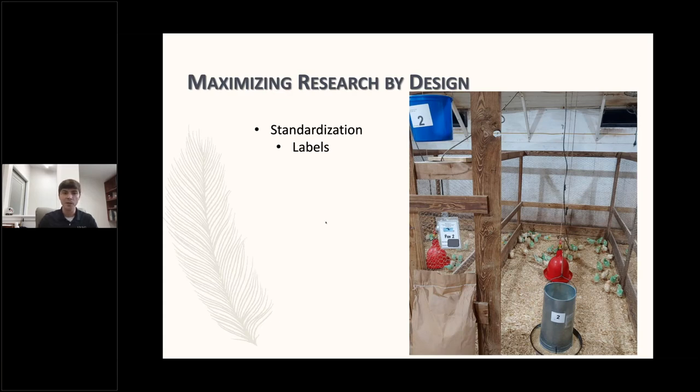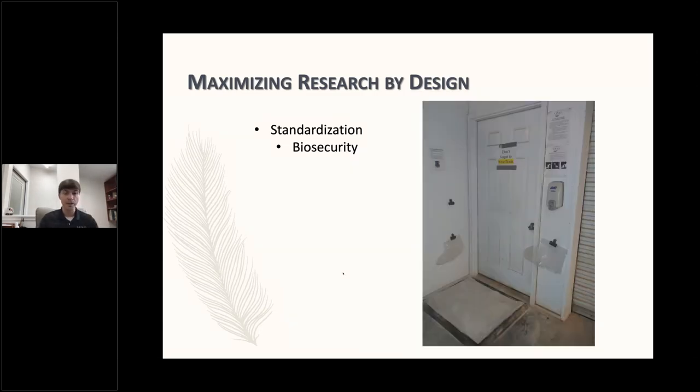One way labeling helps: if someone pulls a bird out and writes a '2' on its shank, and I come to necropsy that bird and the two looks like a seven to me and I write it as a seven — labeling helps minimize that kind of human error. Due to the nature of the research we typically conduct, we're going to have a baseline standard for biosecurity. You can see on the wall we have boots, a dry foot bath, and hand sanitizer. We maintain a baseline level of biosecurity that makes it part of routine rather than having to rely on memory as far as what the challenge is in a given area.